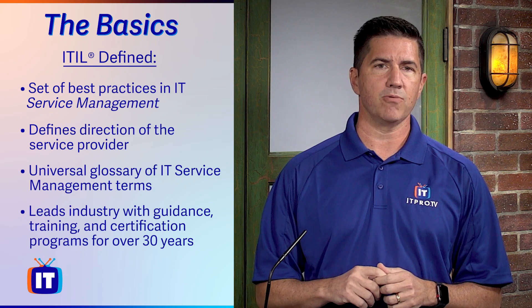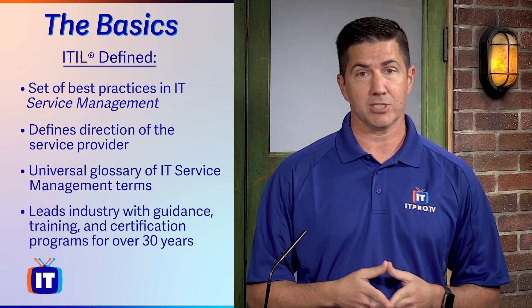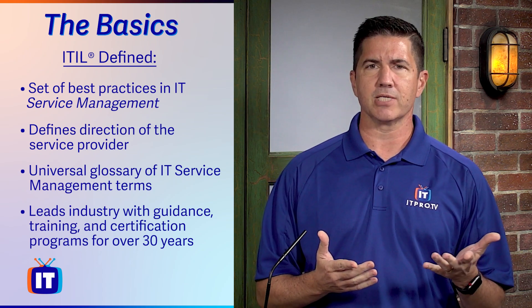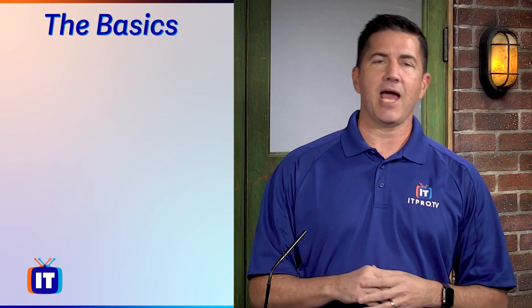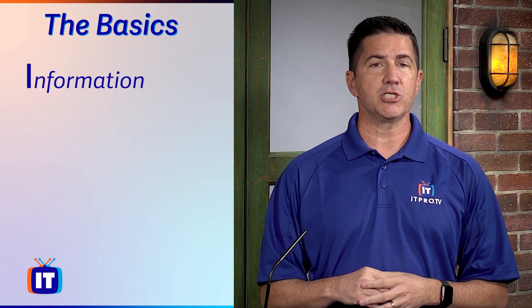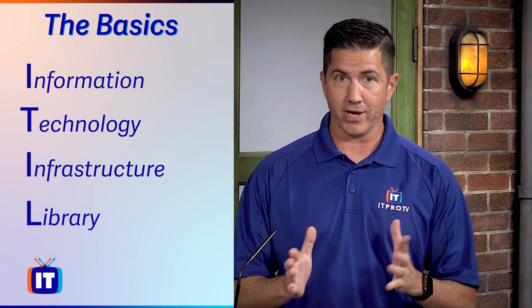ITIL has led the IT service management industry with guidance, training, and certification programs for over 30 years. But as one friend of mine once asked: what in the world is an ITIL? Well, ITIL is an acronym — it stands for Information Technology Infrastructure Library. Yes, you heard that right: library. In today's cloud-based digital world, that can be a bit of an archaic reference.